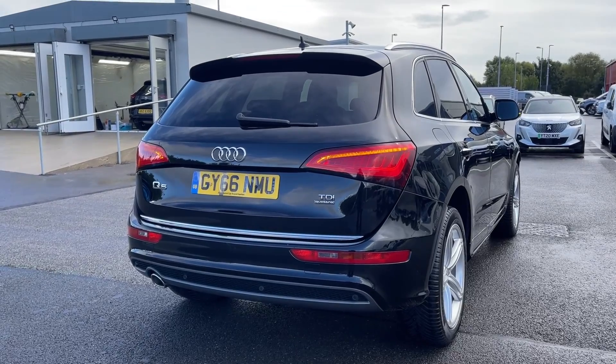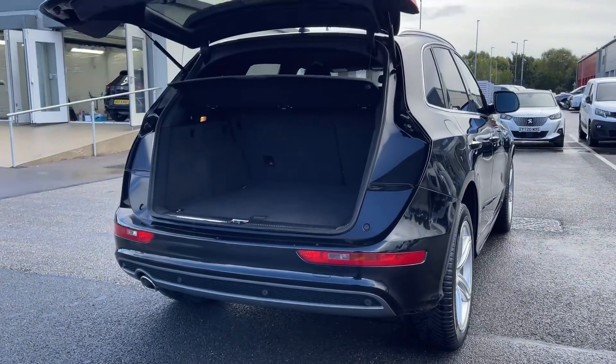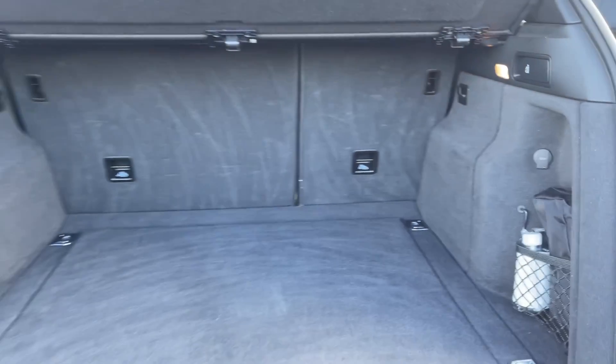The Q5 also benefits from a powered tailgate which can be opened using the key remote like I've done here, or by using the boot handle itself. As you can see moving into the boot space, you've got a huge amount of room in there along with the ability to fold the rear seats down.